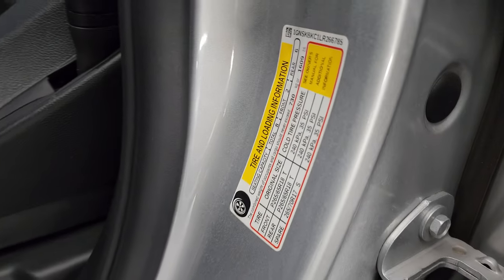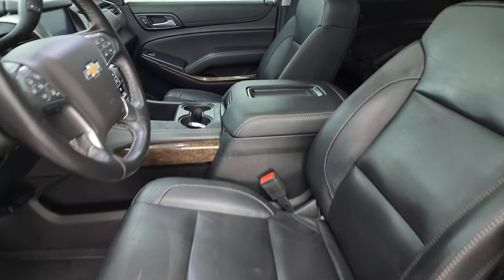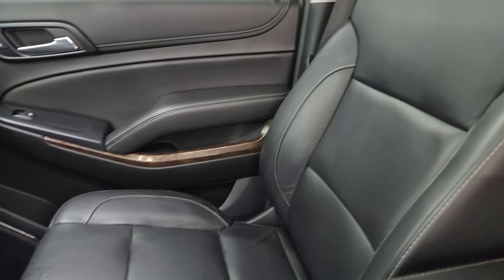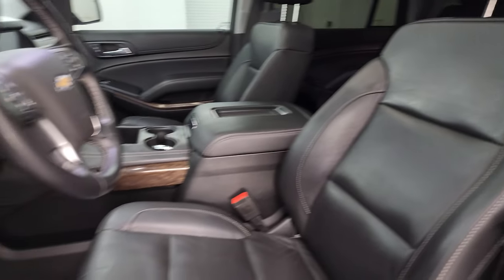I want to show you the VIN sticker here — no Canadian SUVs here — and the tire and loading information sticker. Inside, the LT1 package gives you the black leather bucket seats in the front. No rips, no tears on there. They're in really nice shape.